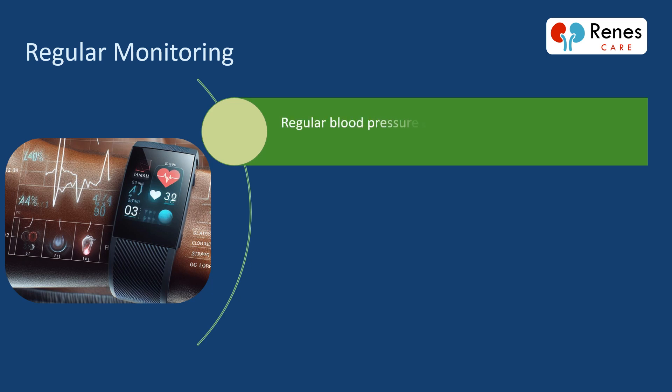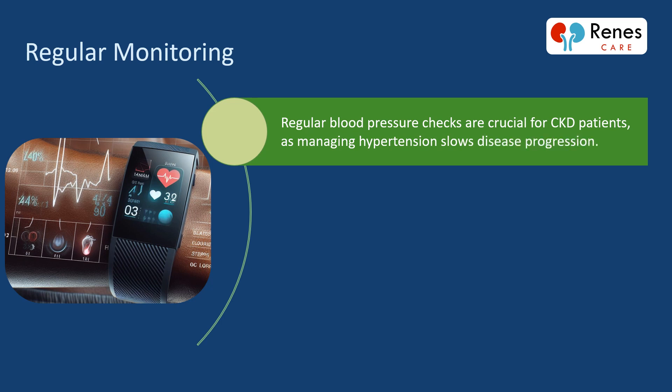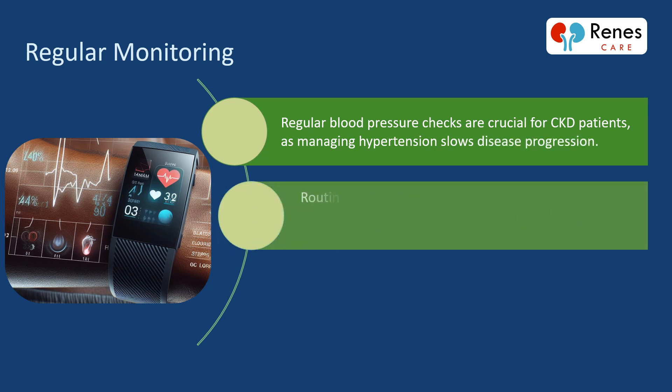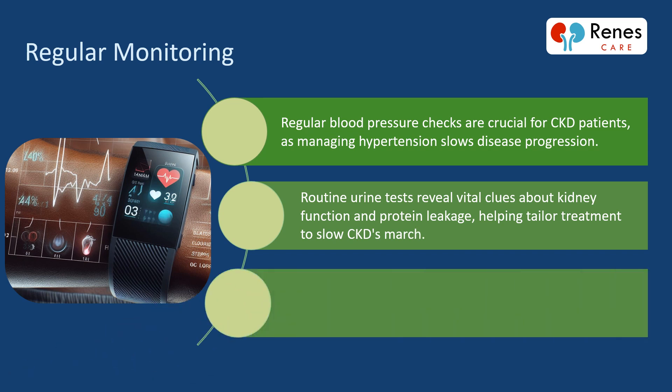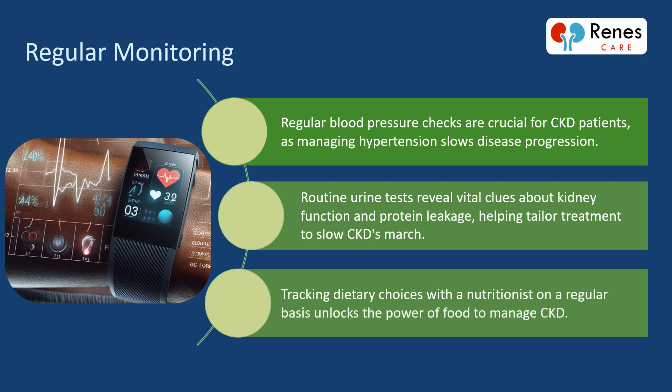Regular blood pressure checks are crucial for CKD patients, as managing hypertension slows disease progression. Routine urine tests reveal vital clues about kidney function and protein leakage, helping tailor treatment to slow CKD's march. Tracking dietary choices with a nutritionist on a regular basis unlocks the power of food to manage CKD.